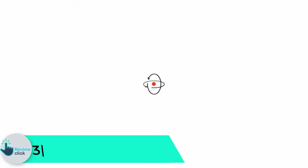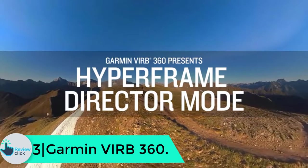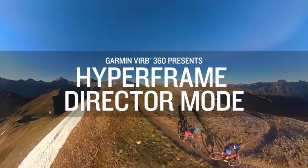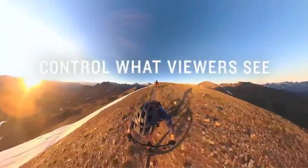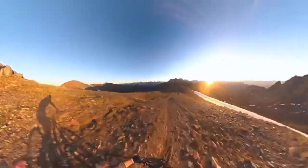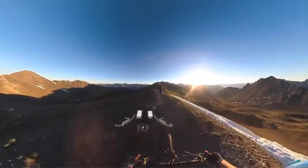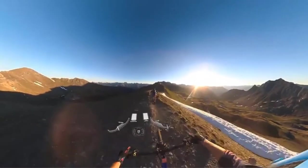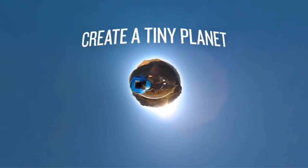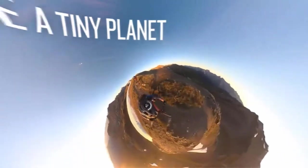At number 3, we have the Garmin VIRB 360. The Garmin VIRB 360 is one of the best waterproof 360 cameras available and can withstand depths up to 10 meters. It comes with clip-on cradles for different mounts, captures 5.7K video at 30 frames per second, and there is little to no color fringing at the blending of the two hemispheres. The Garmin can stitch images in-camera for videos up to 4K, so you can get 360 images and videos easily without having to stitch them yourself.